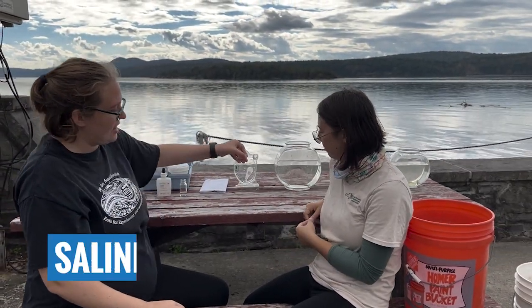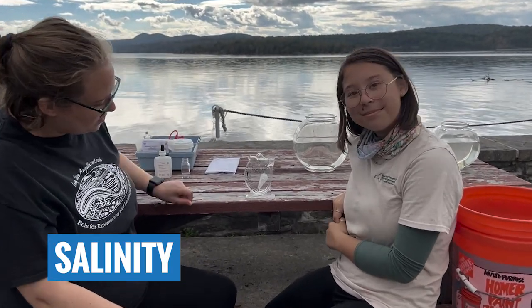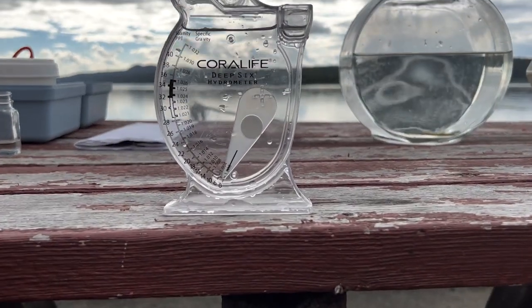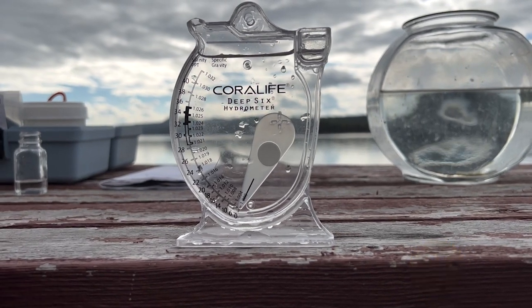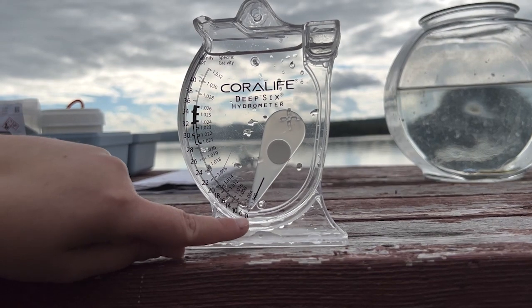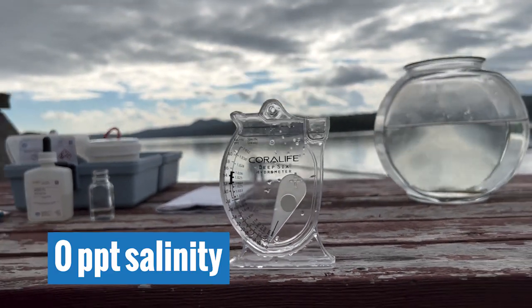Our next test is salinity. Reading our hydrometer, the salinity is all the way down at the bottom — zero parts per thousand salinity.